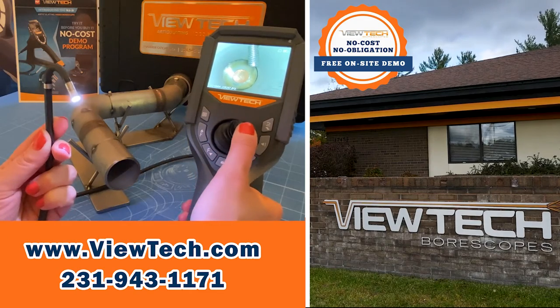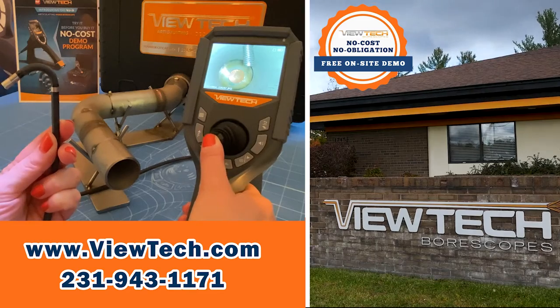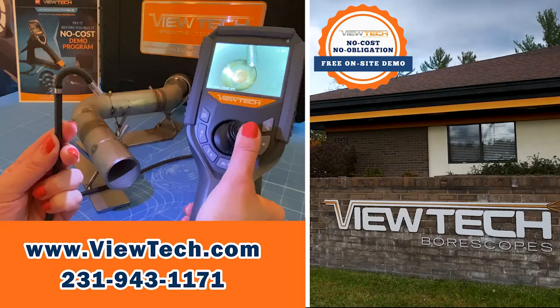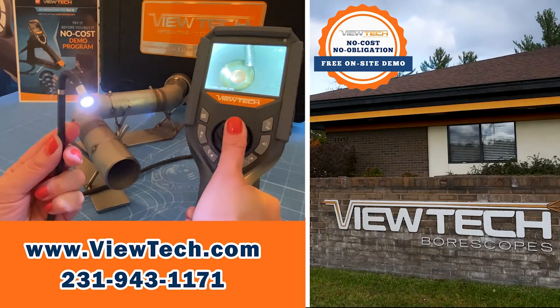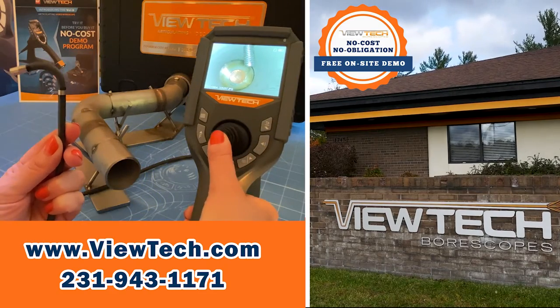Butech boroscopes are joystick-controlled video cameras that can go inside hard-to-see places in machinery, tubes, and parts. Companies save time and money on maintenance and quality by using Butech boroscopes to identify problems through remote visual inspections. Call us today to ask about our Try Before You Buy demo program.